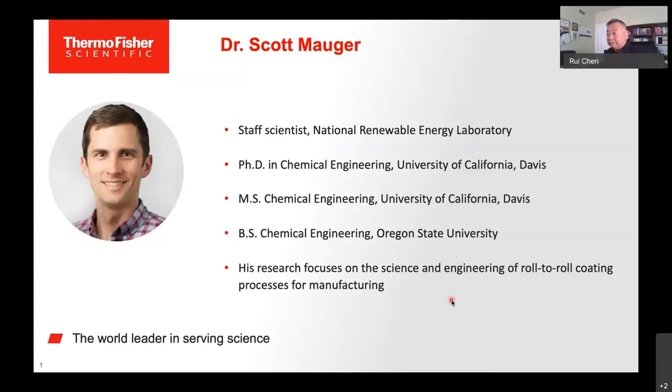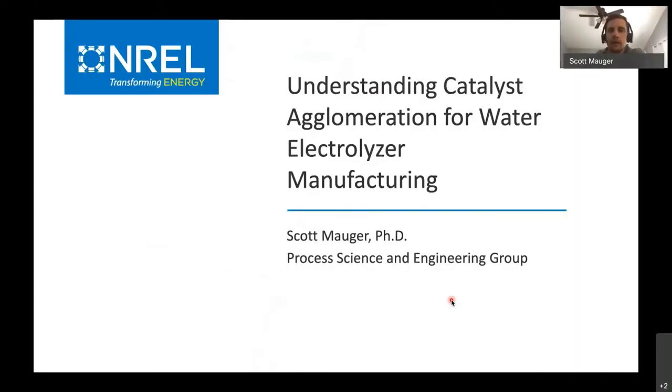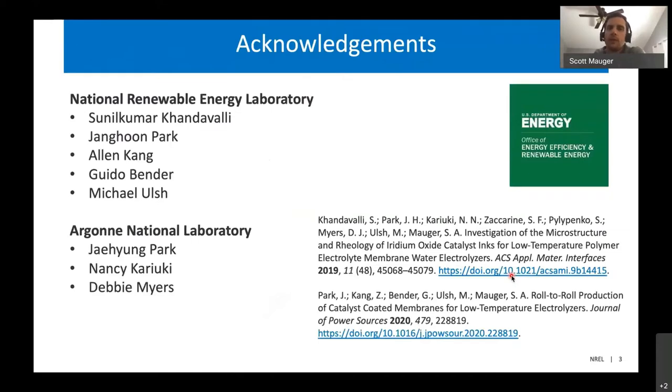Welcome, Dr. Major. Thank you. Thanks for the introduction and thanks to everyone for joining today. The title of my talk is Understanding Catalyst Agglomeration for Water Electrolyzer Manufacturing. This has been done over the past few years as part of some funding from the Department of Energy. A lot of this work was done by postdocs working with me, Sunil Kumar Khandavalli and Jang Hoon Park, as well as collaborators at NREL and Argonne National Laboratory.